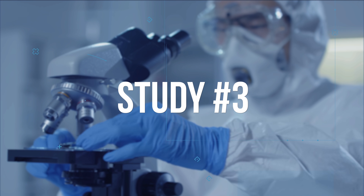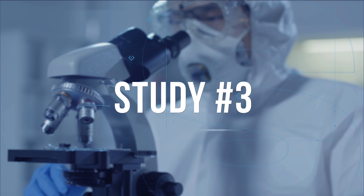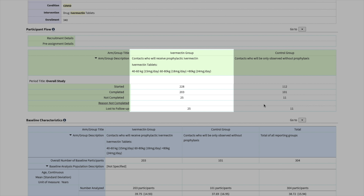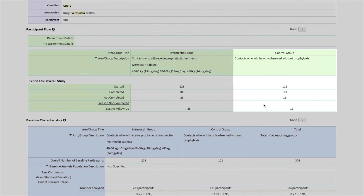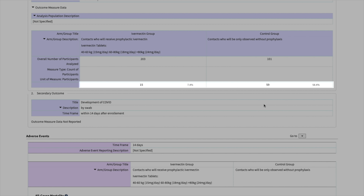Study number three was a randomized sequential assignment study with no masking at Zagazig University in Egypt, enrolling 340 patients. 228 received prophylactic ivermectin dosed by weight and a control group received no treatment. Participants were followed for 14 days. 7.4% of the treatment group and 58.4% of the control group developed symptoms of COVID.